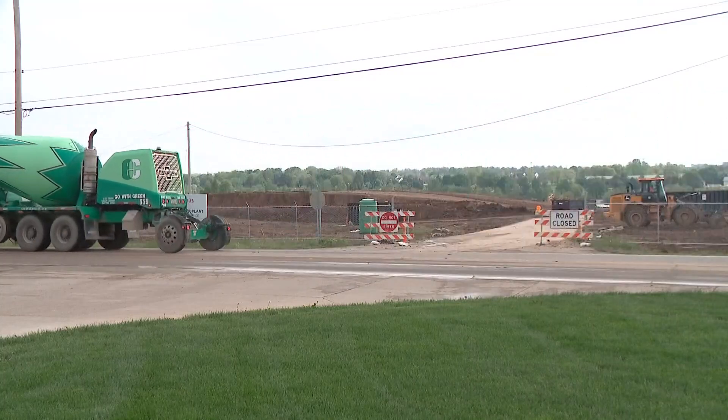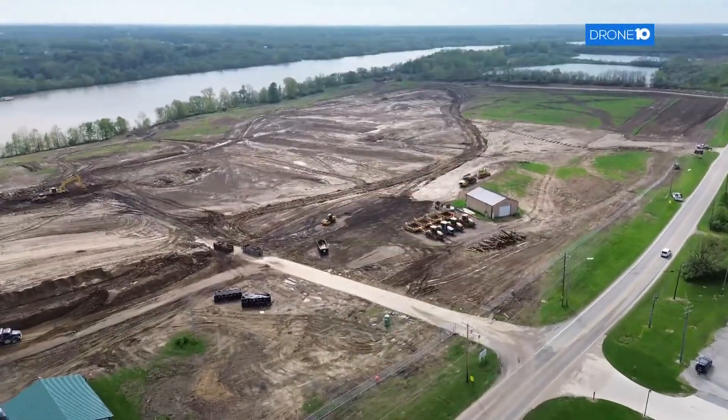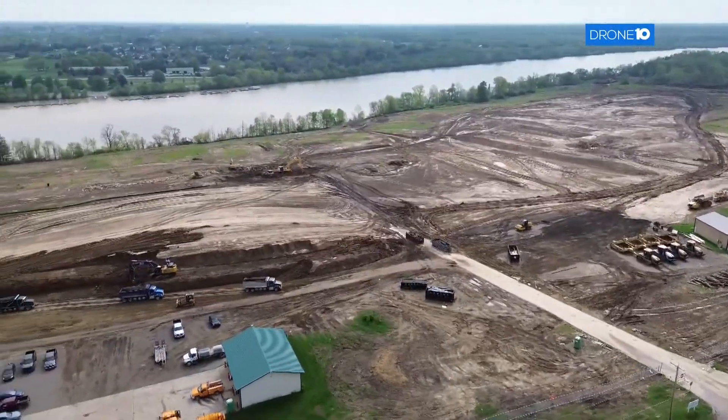The city bought the land from the state in 2015 in anticipation of projected growth. The plant is expected to open in 2030.